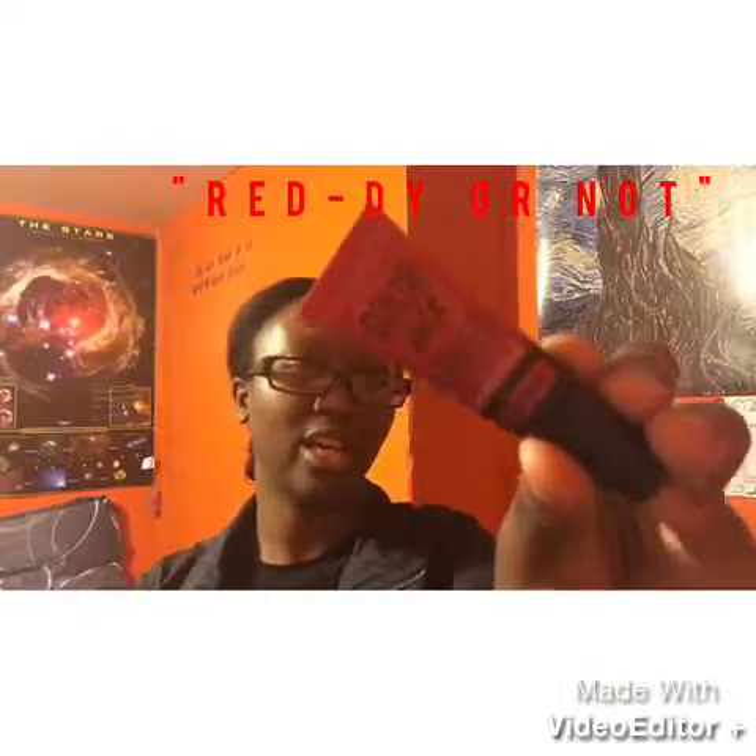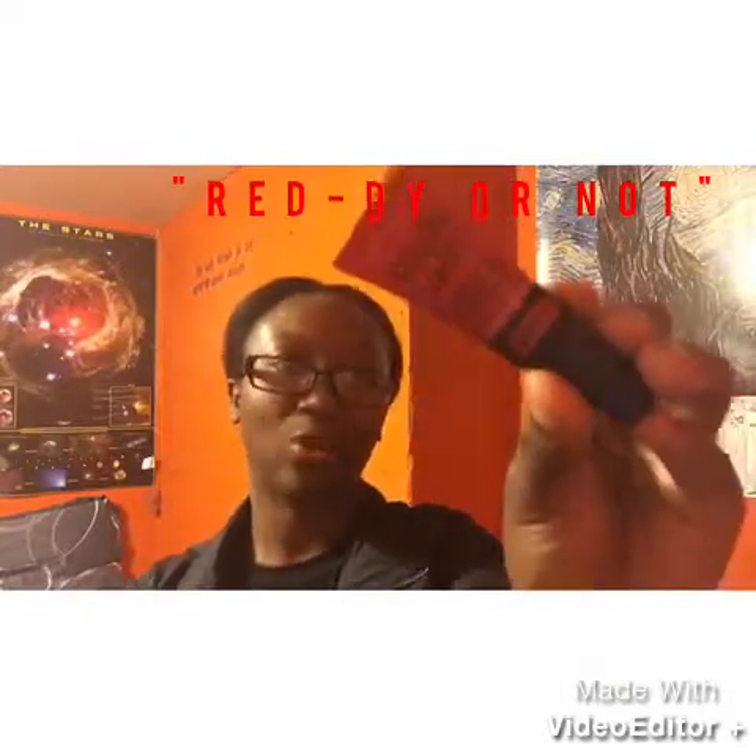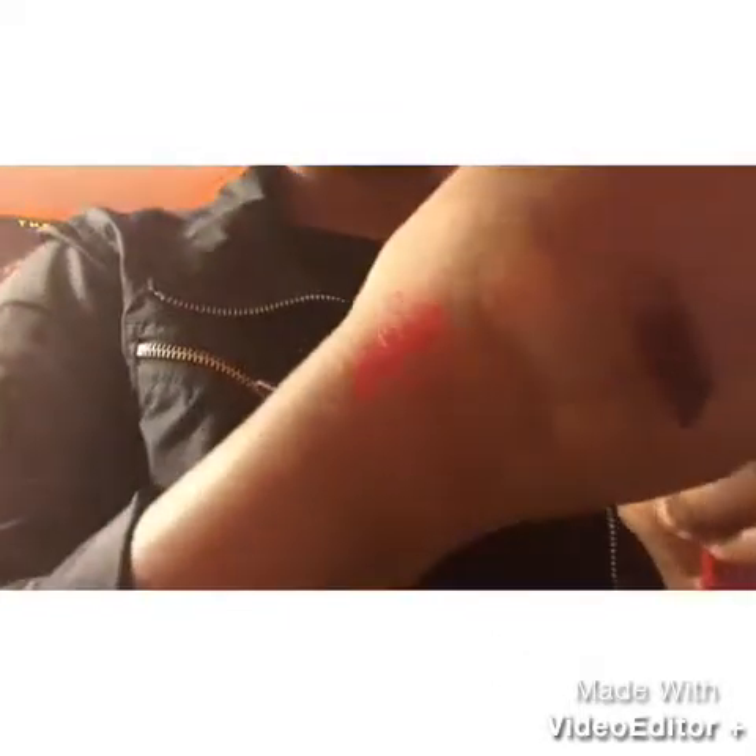Next are two more Maybelline products. This is the Color Jolt Intense Lip Paint in 30 Ready or Not — spelled R-E-D-D-Y, so 'reddy.' I have this swatched already. It's a nice color. I thought it would go matte, but it's not — it's just lip paint, and it still hasn't mattified.